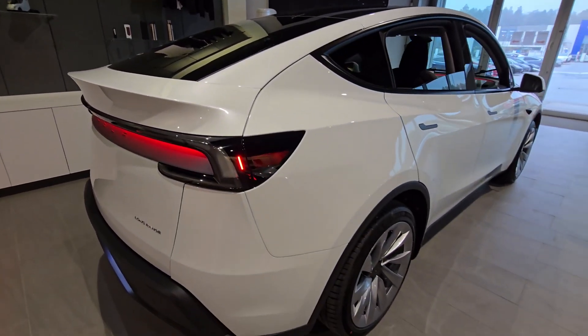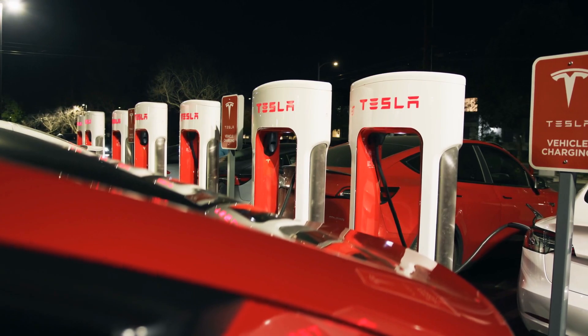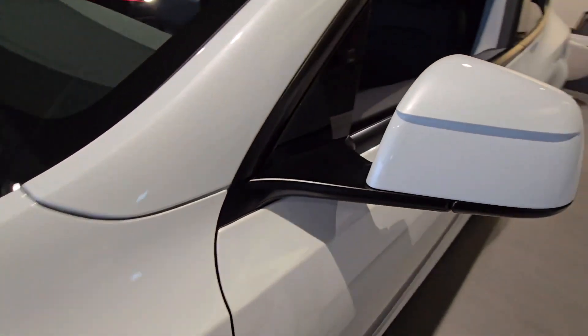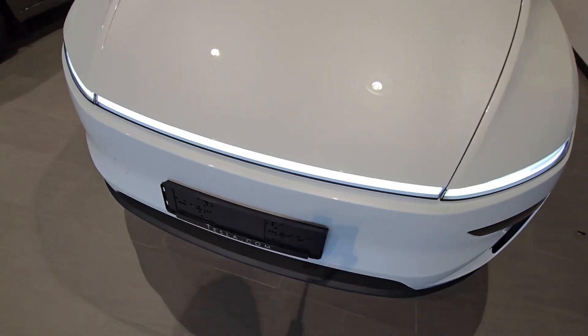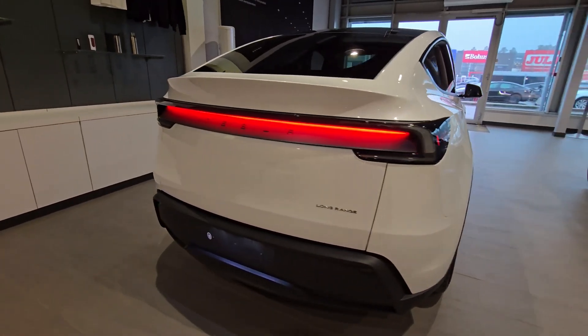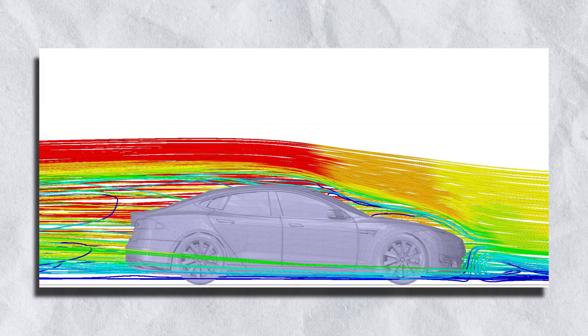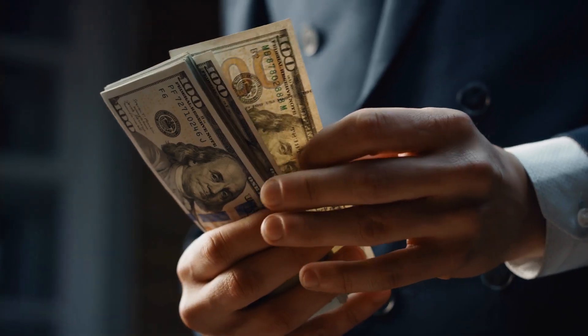What's actually new with this Model Y? Because while some changes are obvious, others Tesla kind of snuck in without saying much. On design and exterior: at first glance you might think nothing has changed, but look closer. There are new headlights and taillights — different markets may get different versions — slight aerodynamic tweaks to improve efficiency, and new color options. But Tesla being Tesla, they charge extra for them.